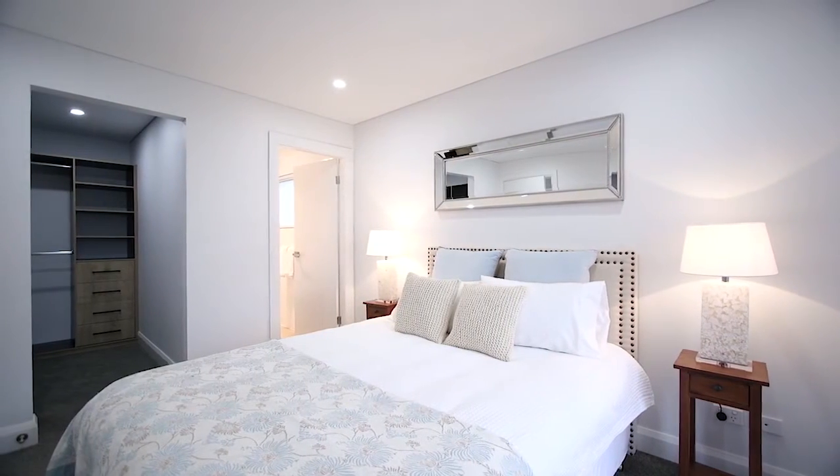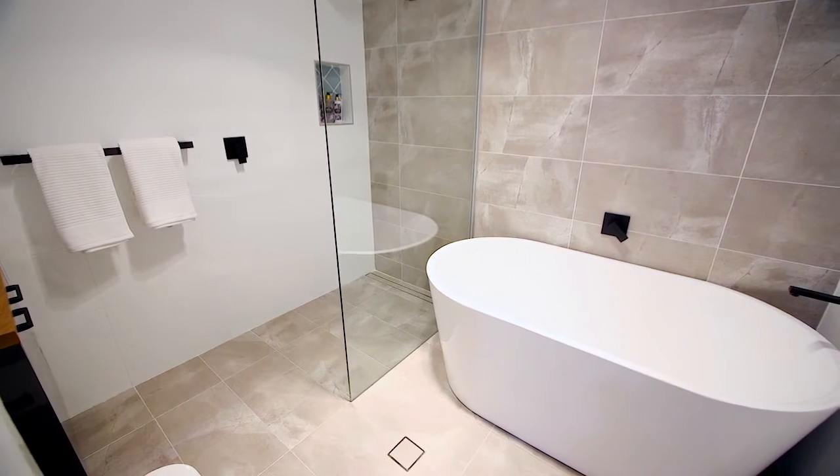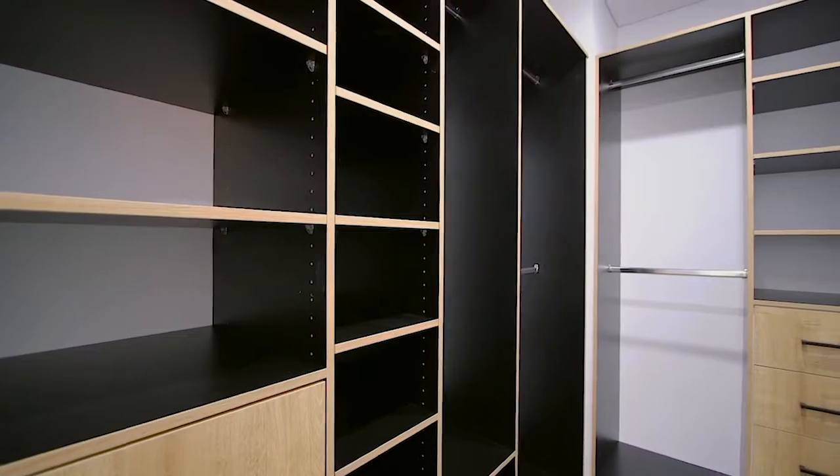Upstairs you're spoiled for choice with four bedrooms, all including built-in robes, and the master suite features a walk-in robe with designer cabinetry and a stylish ensuite in keeping with the design of the home.